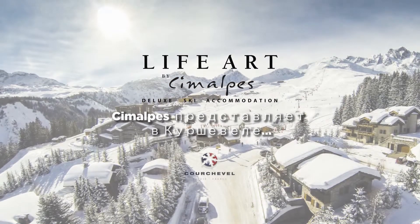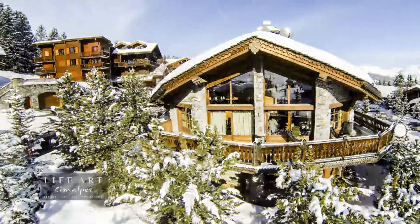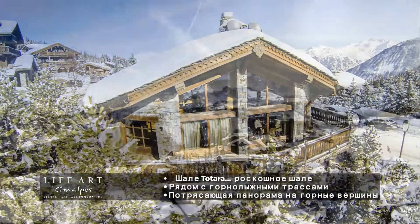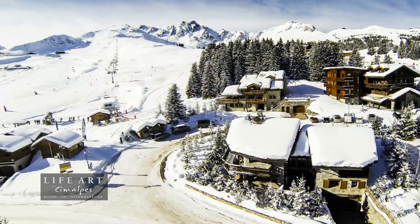CIMALP Agency is proud to present this luxury catered ski chalet in Courchevel, Chalet Tortara. In a quiet and sunny area, Chalet Tortara offers breathtaking panoramic vistas over the summits and an easy access to the slopes.